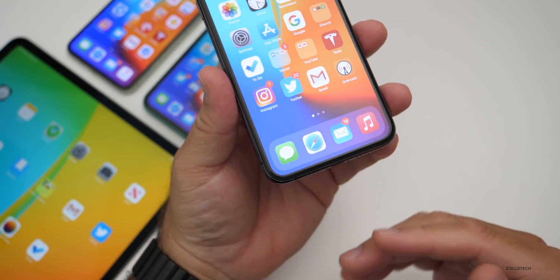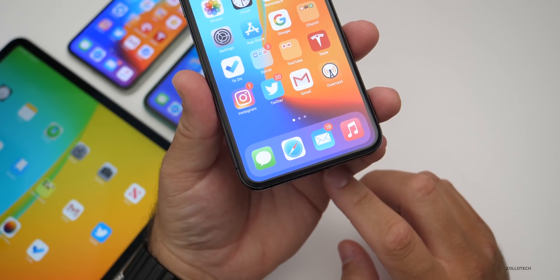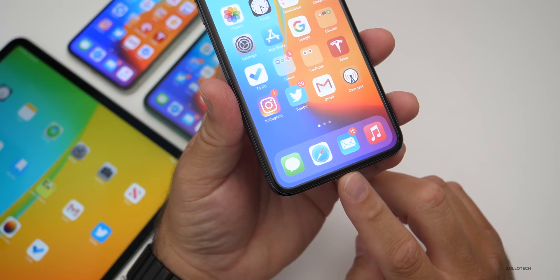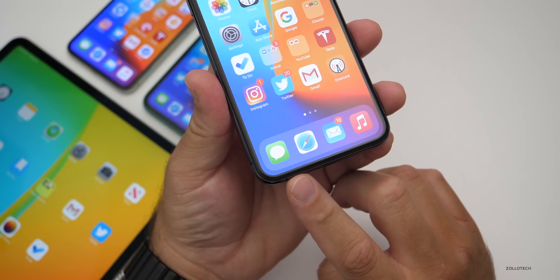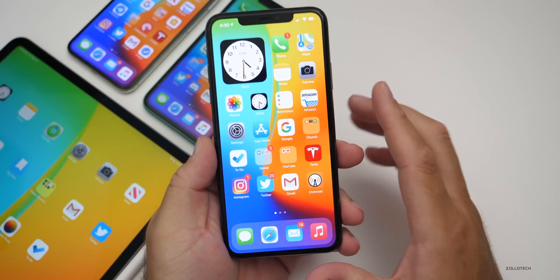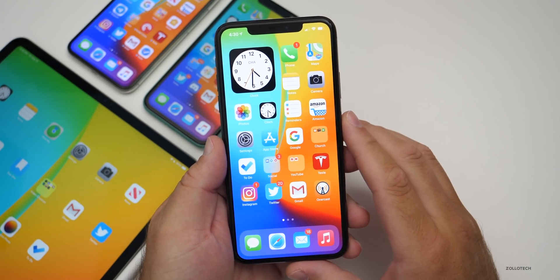I've also had a few issues with Messages, mostly going back and forth between an iPhone and a Mac. I'm running macOS Big Sur and macOS Catalina, and on either one, sometimes the conversation doesn't show up properly — it shows fine on the iPhone but not on the Mac side. Not sure if that's an iPhone issue or a Mac issue, but that bug is there.